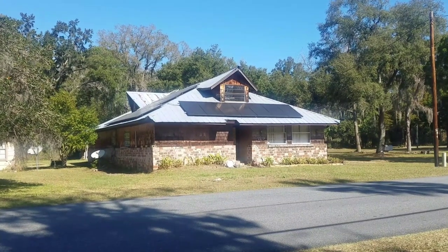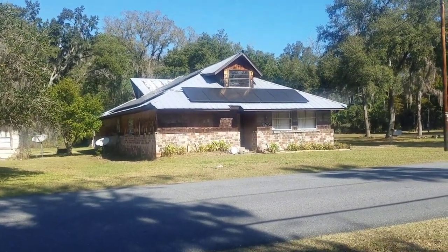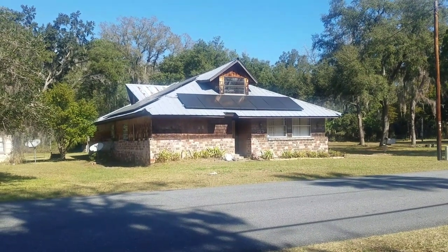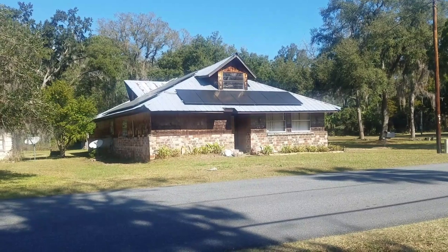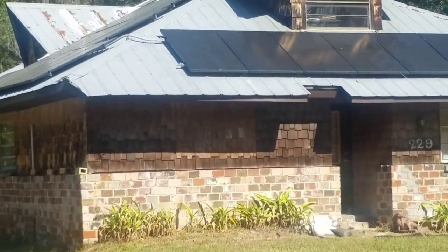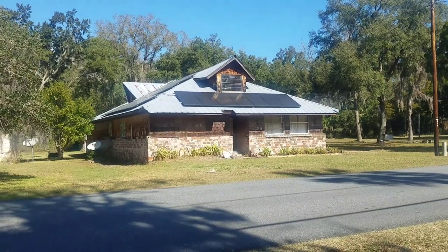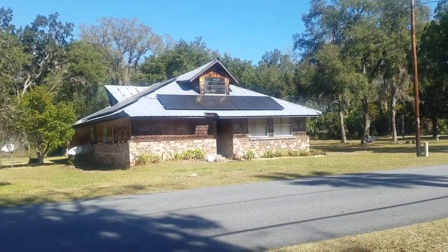Here's another one of those houses guys. This one isn't quite as eclectic and rustic as the last one, but it's got like half brick and half cedar shake, and it's got this old-style metal roof and solar panels. It just screams independence and self-built and unique. I love it.